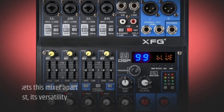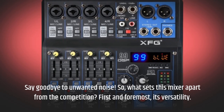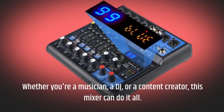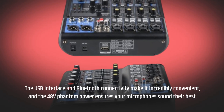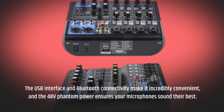So what sets this mixer apart from the competition? First and foremost, its versatility. Whether you're a musician, a DJ, or a content creator, this mixer can do it all. The USB interface and Bluetooth connectivity make it incredibly convenient, and the 48 volts phantom power ensures your microphones sound their best.